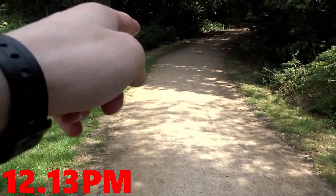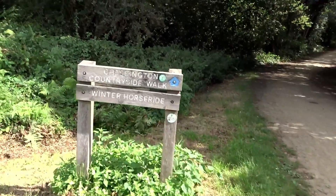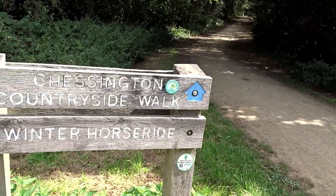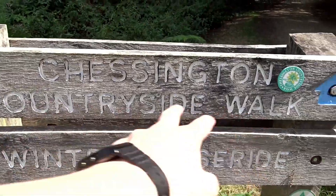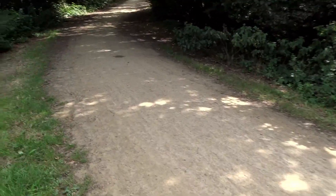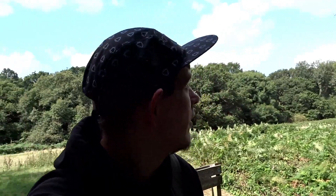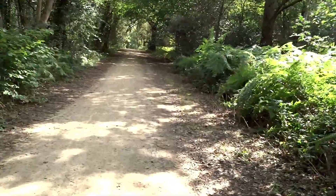I've got to head this way to the other lake. You can see the Chessington countryside walk — you can go to Chessington from here, that's what I did before: the countryside walk and the winter horse rides. The weather today is warm but there's a lot of breeze, so if you take your jumper off you might get a bit chilly.